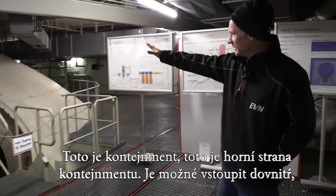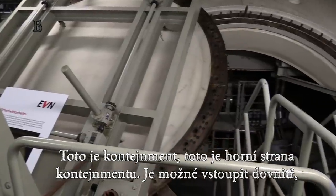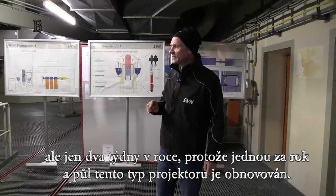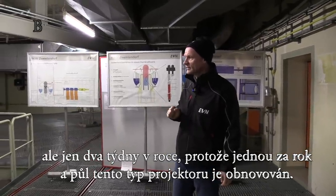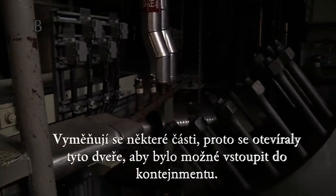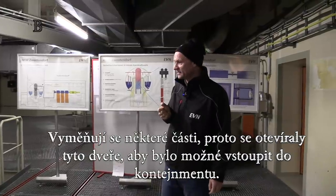This is the containment. This is the upper part of the containment. It is possible to go inside, but only two weeks a year, because after one and a half years a reactor like this is refurbished and they are changing parts. Then they open this door to go inside the containment.